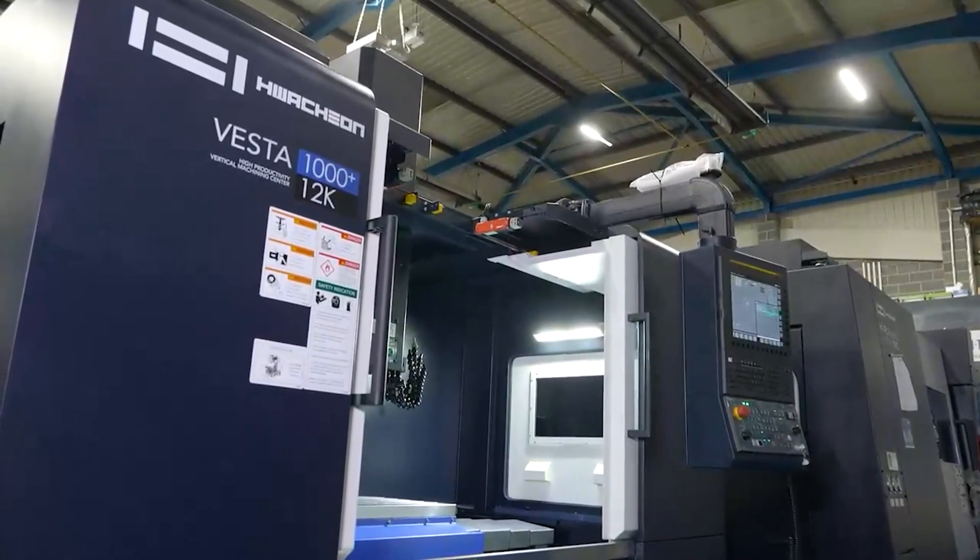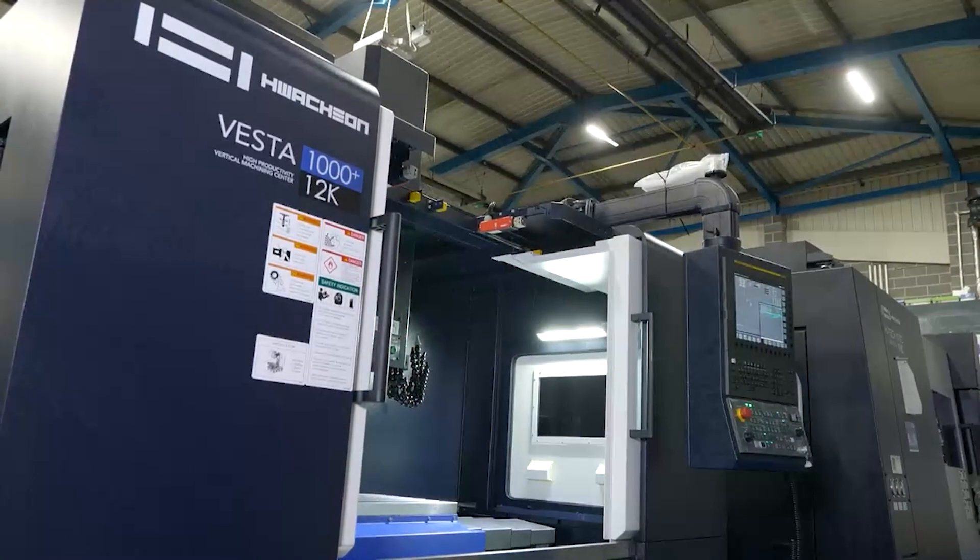It makes me very proud to see how many machines we have here in this showroom. We've been working with World Hitech for many years and we're very happy to have these great sales partners in the UK. They can provide good service, a great application team, and the complete package from World Hitech is really amazing.